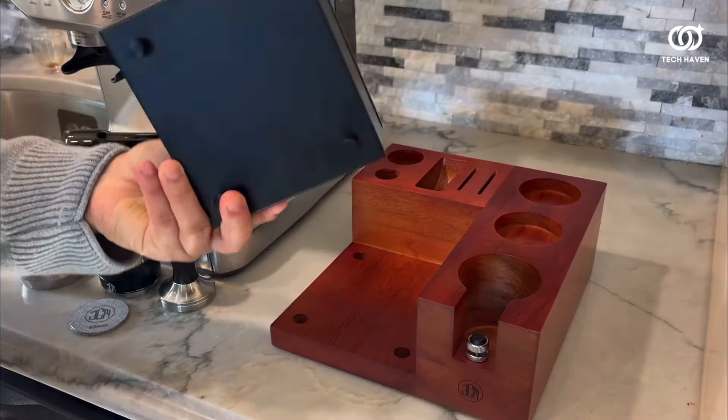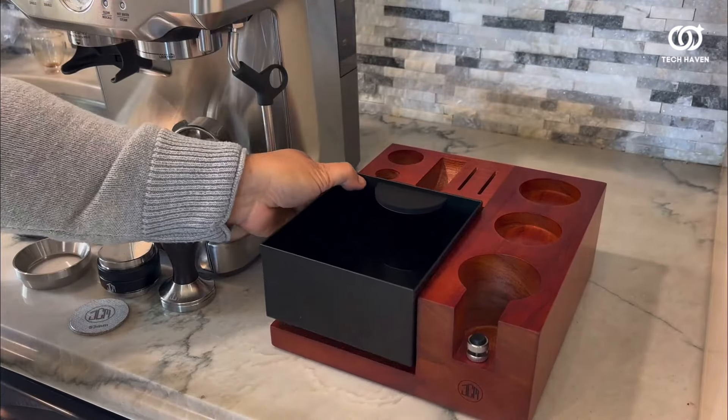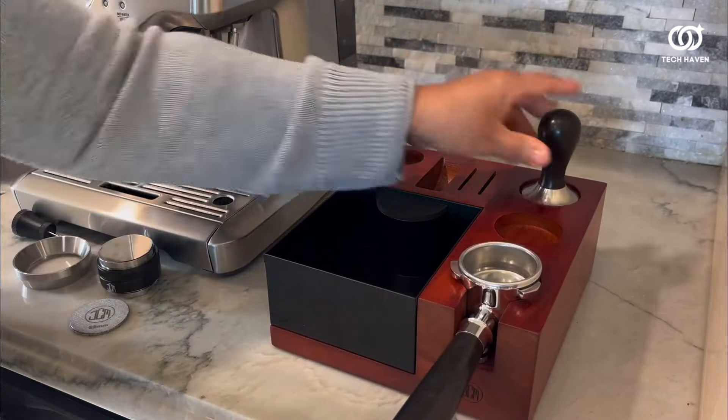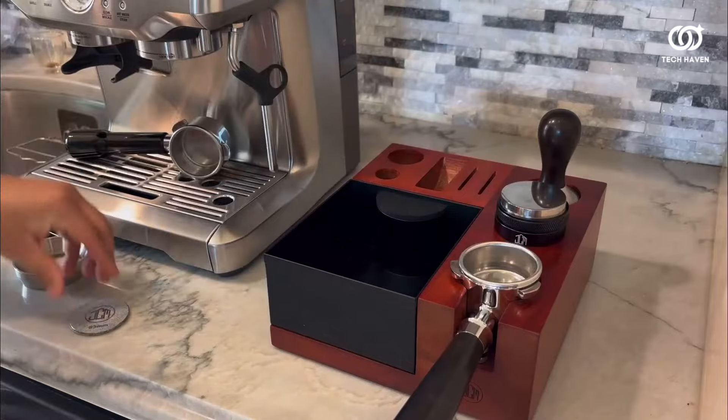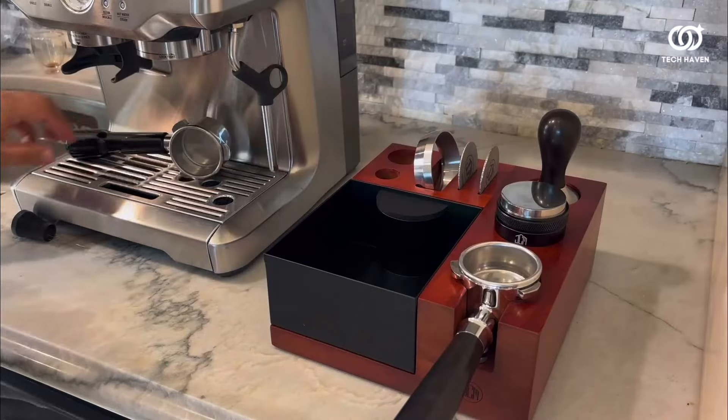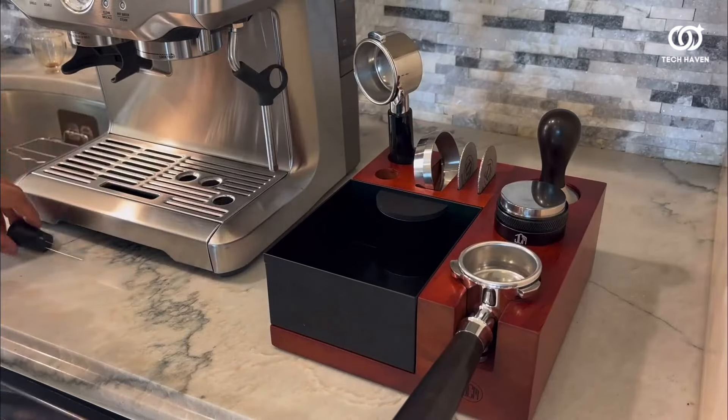Bid farewell to messy countertops and hello to streamlined espresso rituals with this essential accessory. Whether you're a seasoned barista or a home-brewing aficionado, the Espresso Knockbox Station stands as a silent sentinel, facilitating the pursuit of coffee perfection with effortless grace.